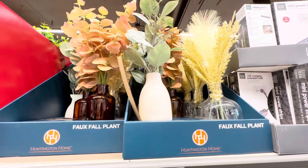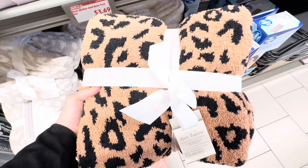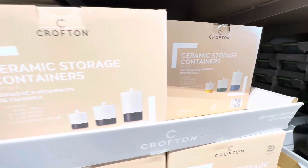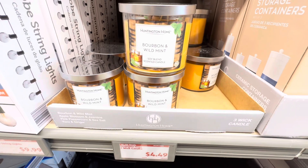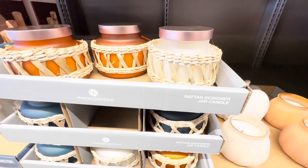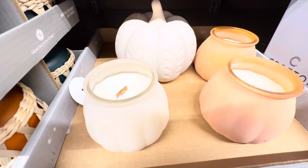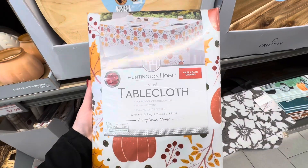First off was Aldi. I noticed they had some throws — some really cozy ones like this leopard print one. They had these neat ceramic storage containers in different colors. They also had some bourbon and wild mint candles and then some very beautiful, unique looking, very fall inspired candles. These were more textured and they were only $7.99. They also had a very neat variety of tablecloths by Huntington Home.